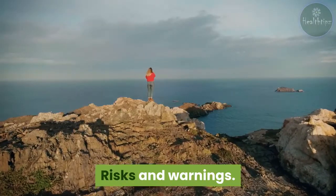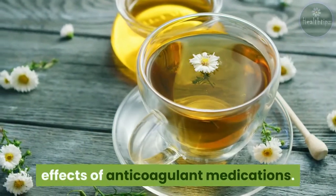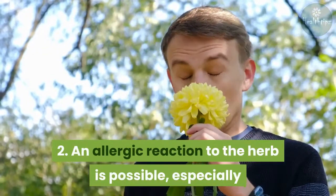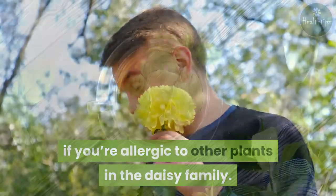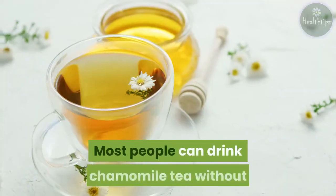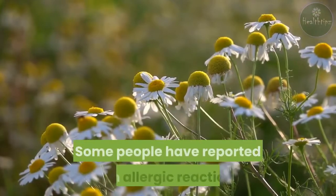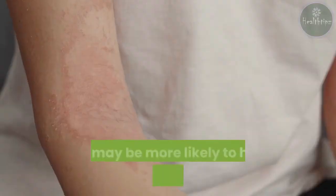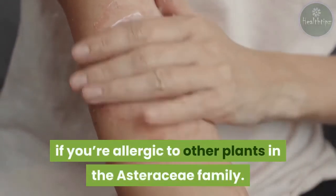Risks and warnings: most people can drink chamomile tea without experiencing any adverse side effects. However, some people have reported an allergic reaction after coming into contact with chamomile. You may be more likely to have an allergic reaction if you're allergic to other plants in the Asteraceae family, such as those in the daisy family.